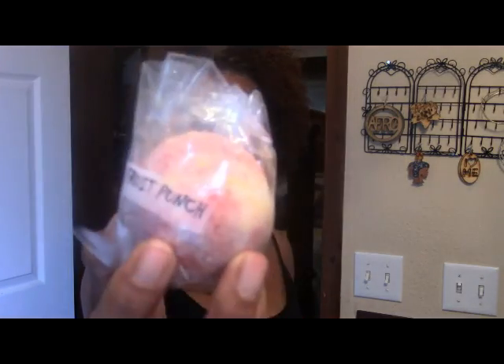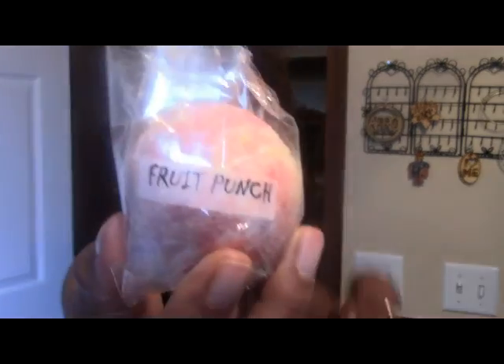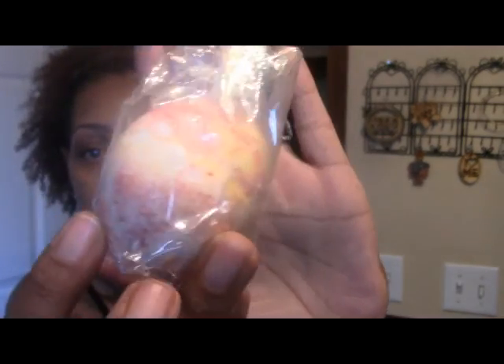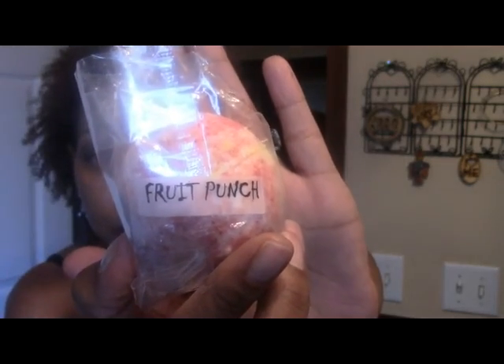I ordered four bath bombs and got one free. I ordered the fruit punch bath bomb — you can smell it through the wrapping, it smells just like fruit punch. There's a glare but that's the bomb, still in the wrapping. I don't want to take it out, but this is my fruit punch bath bomb. I think that's my favorite one.